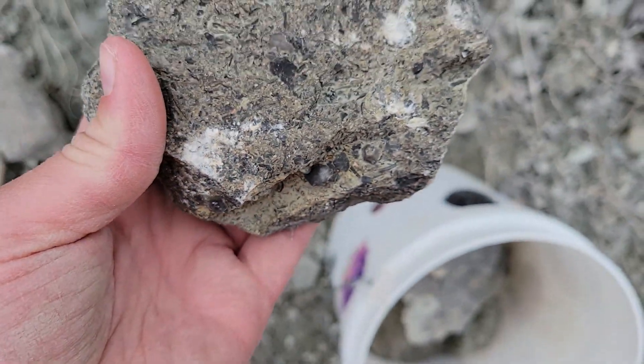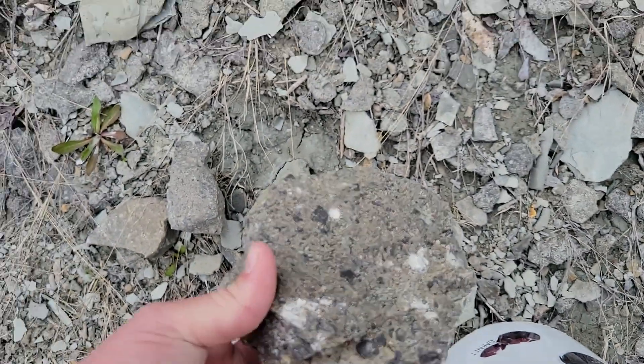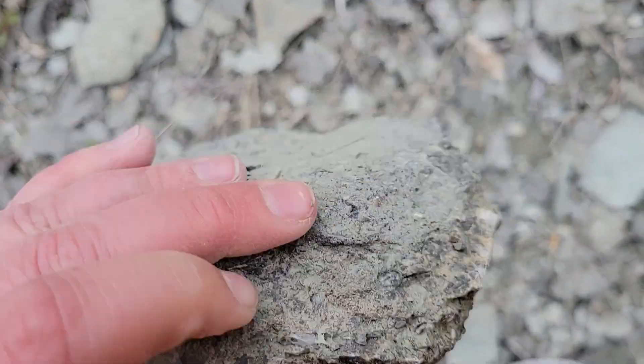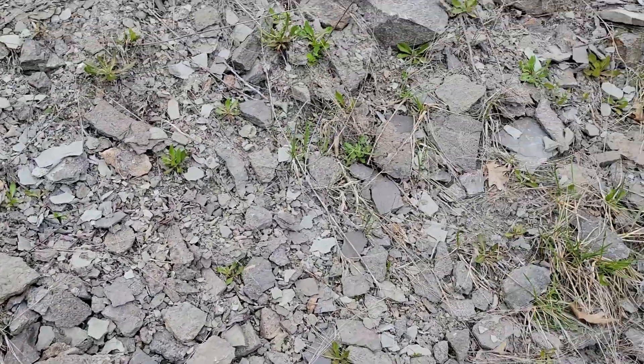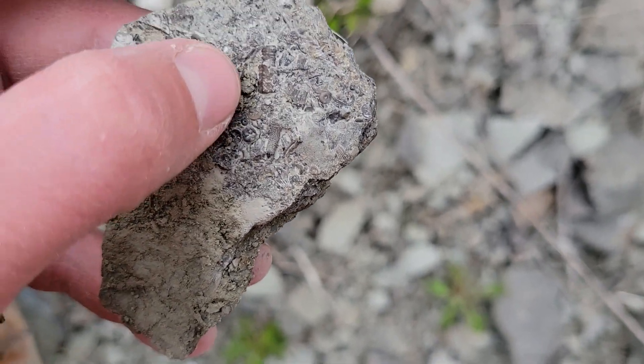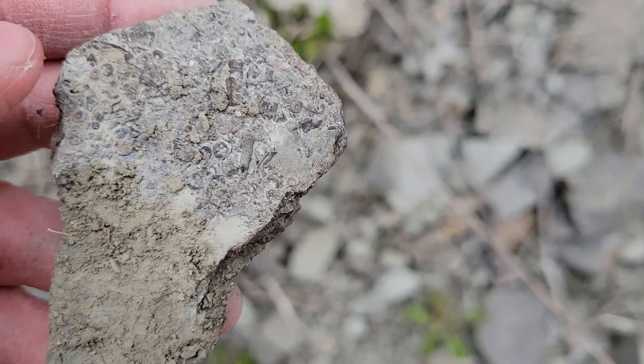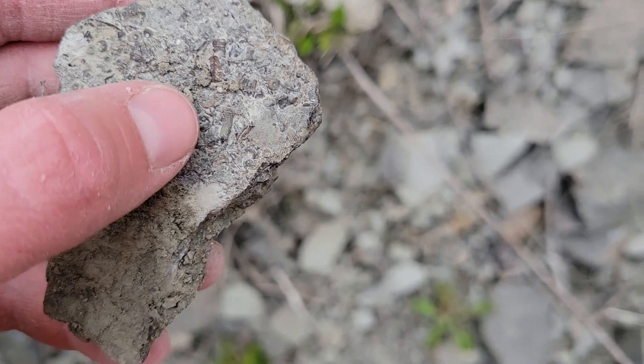That's brachiopods in that one — you'd probably want to see that too. That one looks like someone hammered on it. I'm not the only one here. More crinoids. You can see a segment of a bunch of pieces stuck together there, and then some of the tops of them.